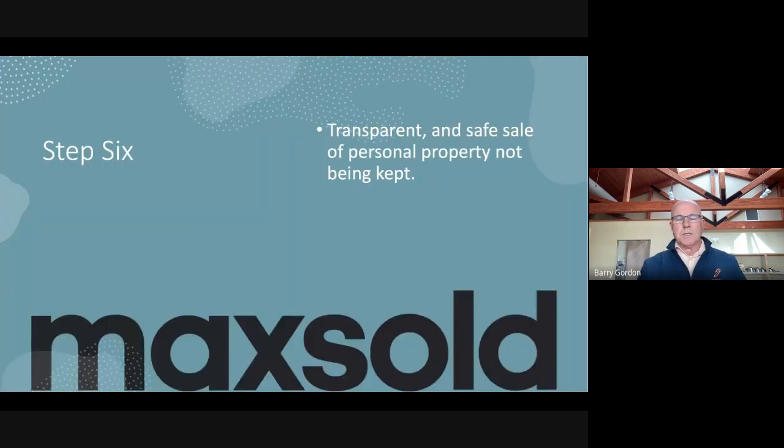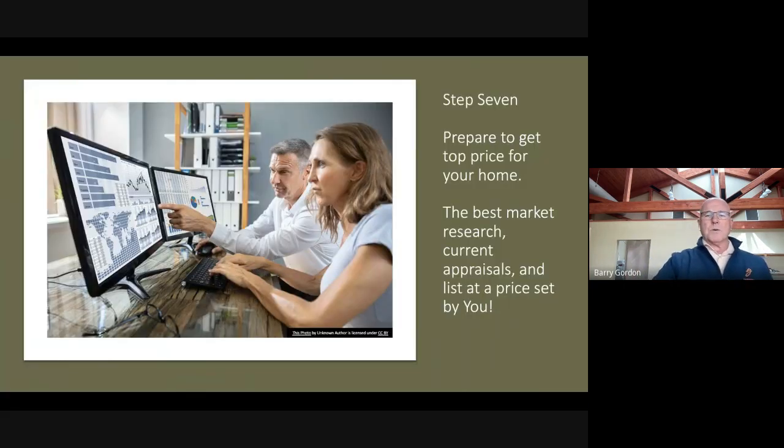We use our online auction to set up a sale of everything that you're not going to keep in a transparent, safe way. It's finite, it's competitive, and it clears the maximum amount of things so that you capture something for everything, and it runs in a nice, efficient process.